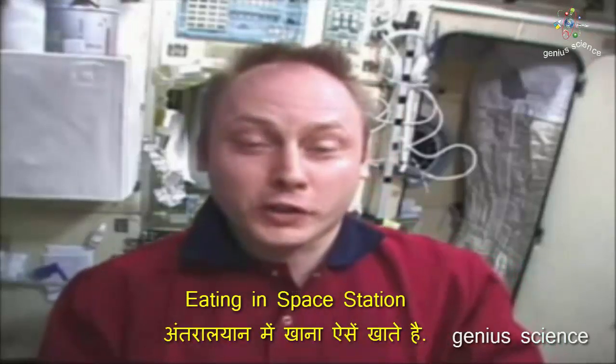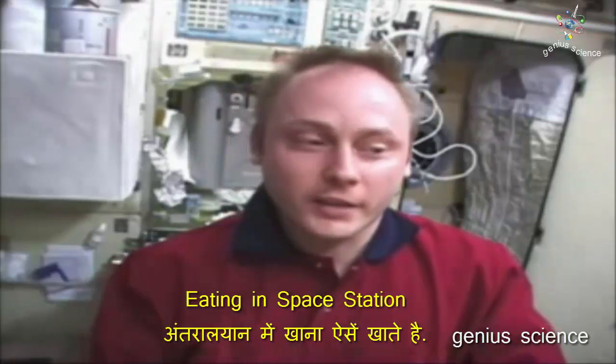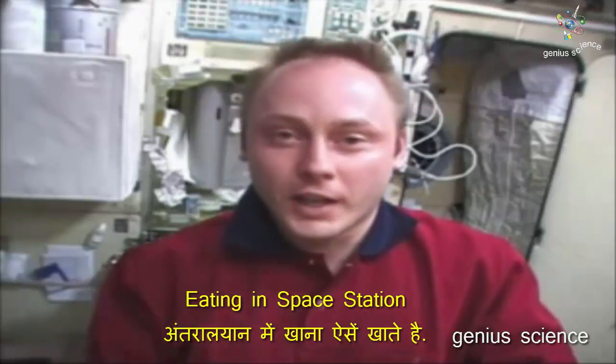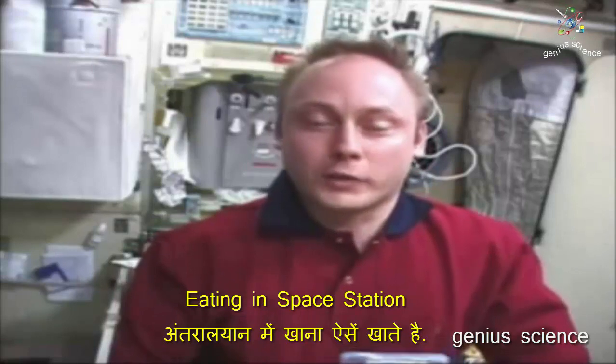Hello, we're aboard the service module, also known as VESDA, which means STAR. This is the main living and habitation quarters of the International Space Station. Today we thought we'd show you a little bit of how we eat, and a little bit about space food.